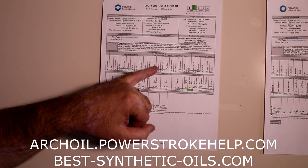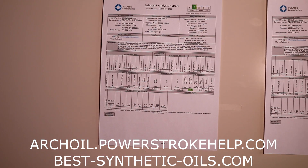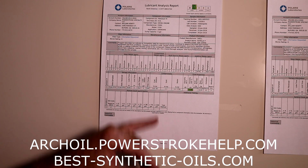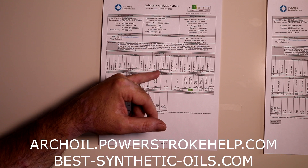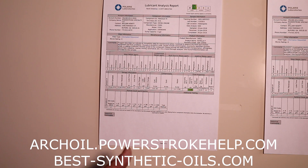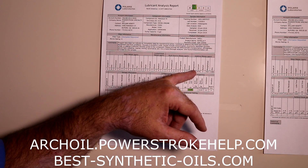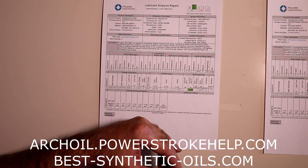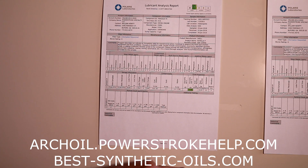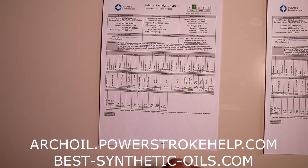The next area to look at is contaminant metals: silicon, sodium, and potassium. Silicon is typically from a bad air filter or a leak in your air induction system where you're pulling dirt in. Sodium and potassium can sometimes come in — potassium especially from antifreeze. Then there are additive metals. When you buy a quart of oil, about 80% is base oil and 20% is additives. What we're looking at here is how much of your additives are still remaining in your oil. That can be very important if an oil starts to lose a particular additive — it can tell you that you've got a problem inside your engine or a problem with the oil you're using.